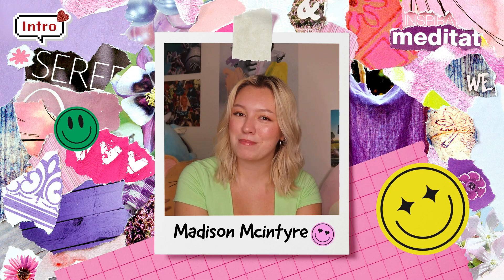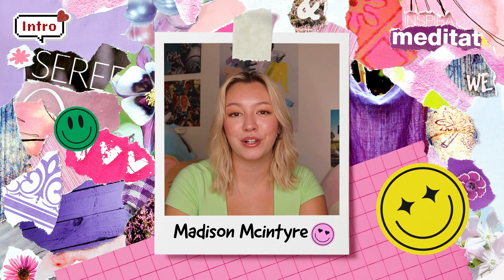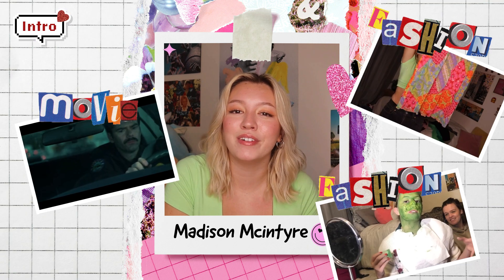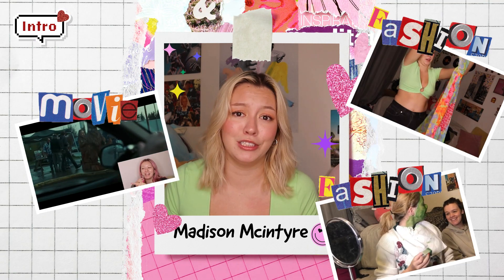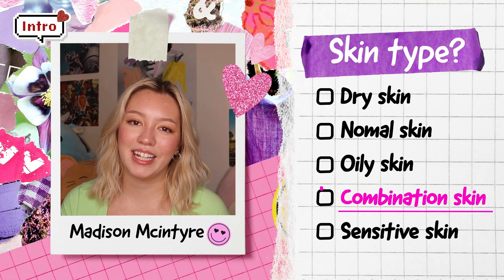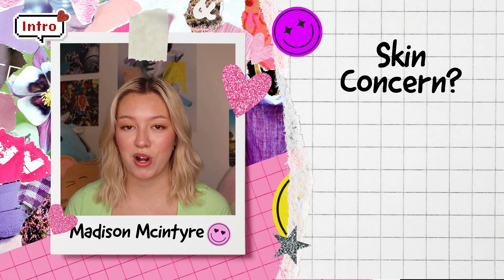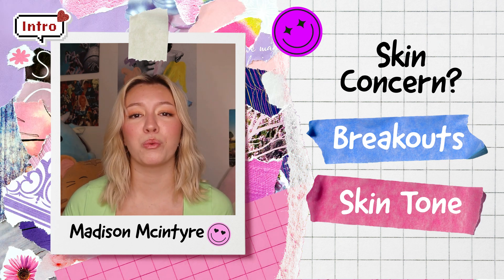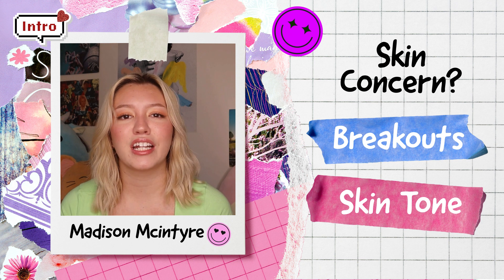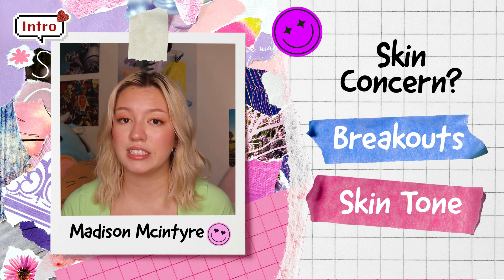Hello everybody, my name is Madison McIntyre and I have a channel here on YouTube where I do all sorts of videos ranging from TV and movie commentaries to turning myself into the Grinch. I have combination skin and a few of the concerns I'm hoping this product is able to help me with is mostly the overall appearance of my skin. I will get random breakouts here and there and an overall uneven skin tone.